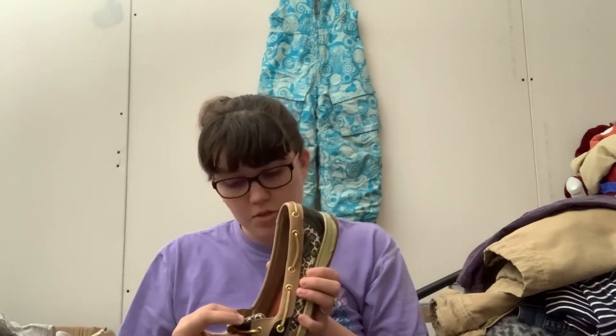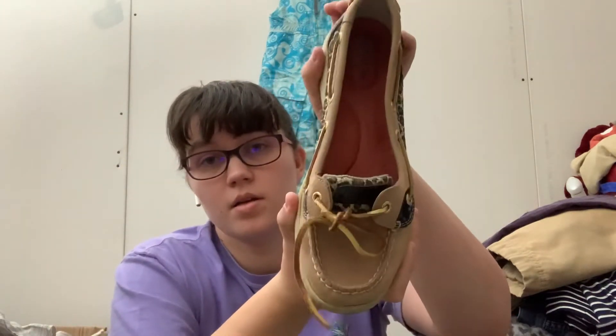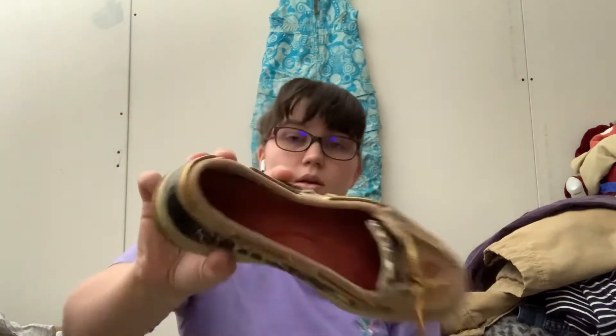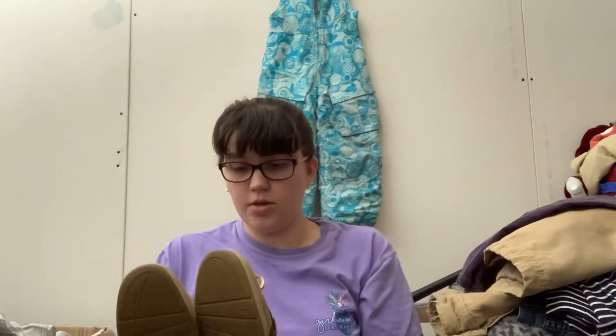We have some Sperrys, which are not as exciting as Tory Burch, Frye, or Chacos, but these are fun. If you don't know what Sperry looks like — hopefully I can get like $20 out of these. These are a women's size 9, so that's good. And I heard that leopard print is going to be in for this fall.